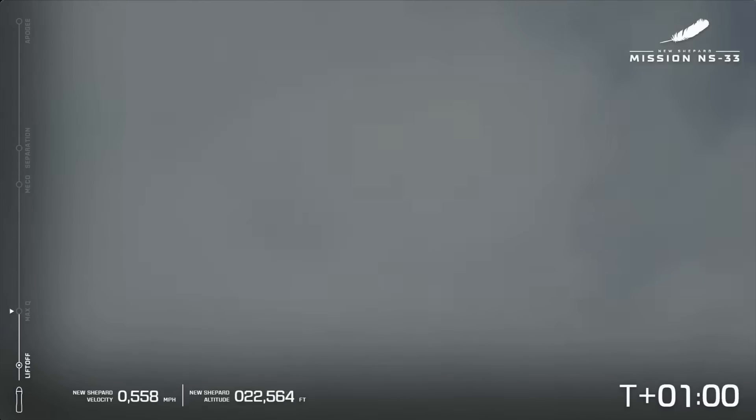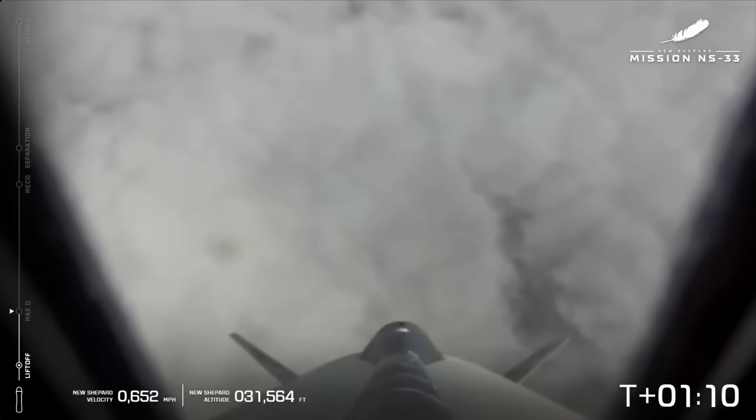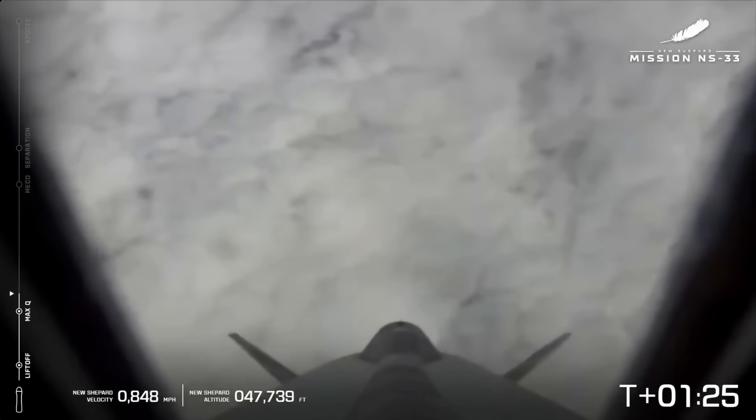Now despite the cloud cover, we are tracking New Shepard. Great shot from the rocket looking back down at West Texas. Mach 1 — vehicle is supersonic. We've just passed 30,000 feet and we are supersonic. Engine back up to full throttle. We just passed Max-Q — engine is back up to full throttle, we are on our way to space.